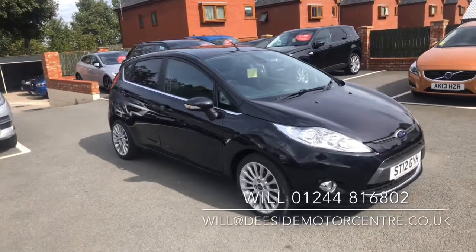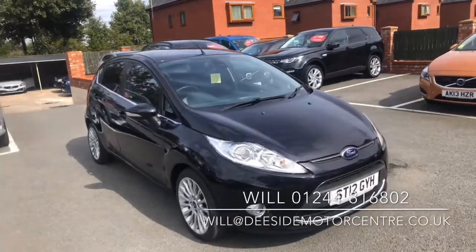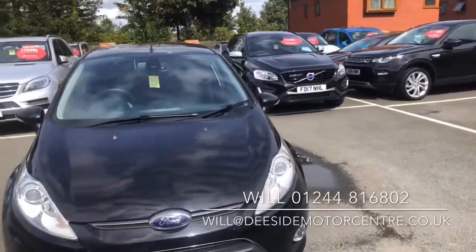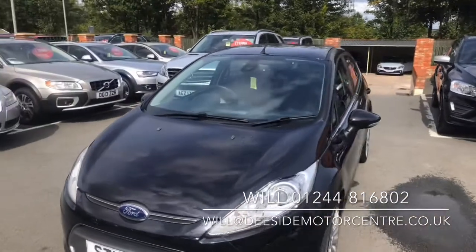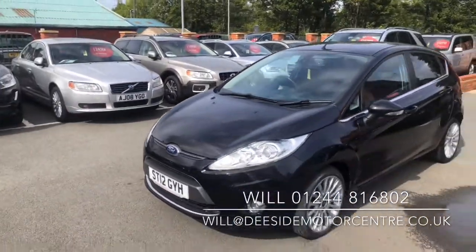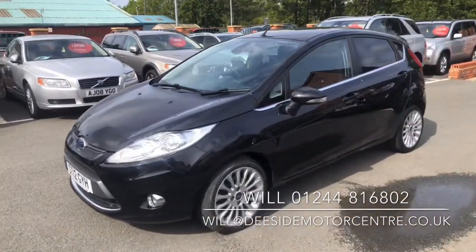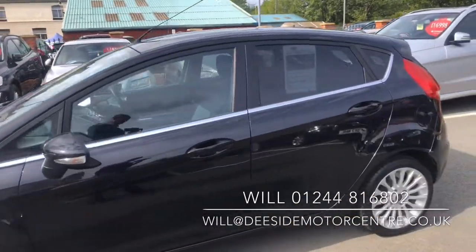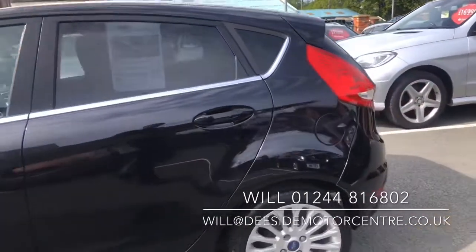Hello and welcome to Tside Motor Centre, I'm Will. Here we have our Ford Fiesta 1.4 Titanium Automatic, 5 door, 96 brake horsepower, 2012 on a 12 plate, finished in Panther Black, lovely condition, 16 inch alloy wheels.